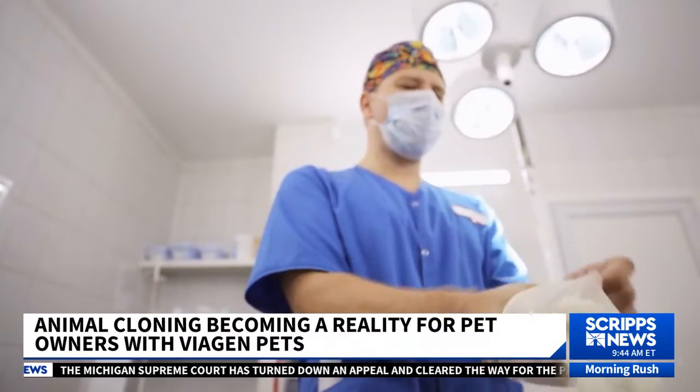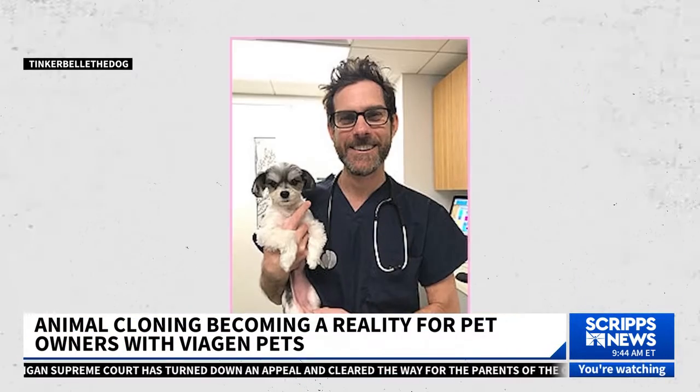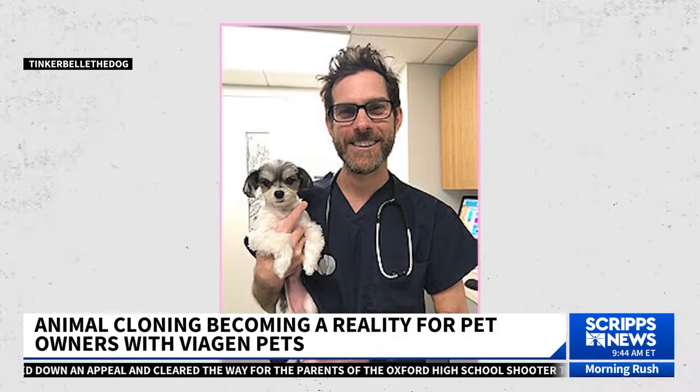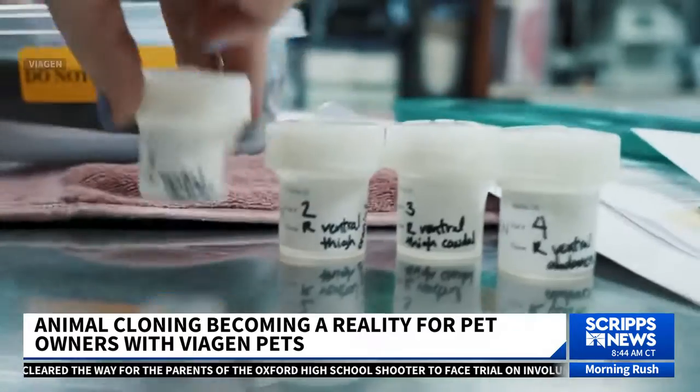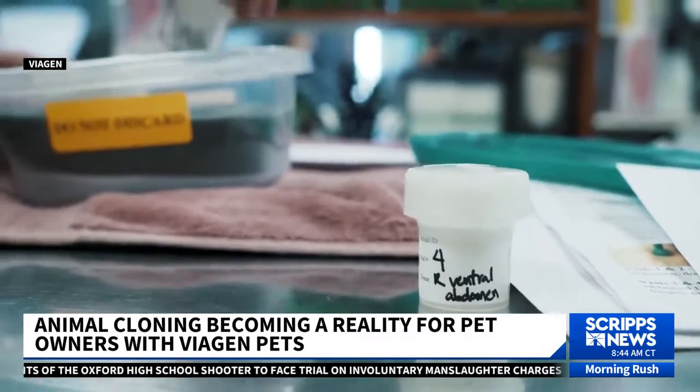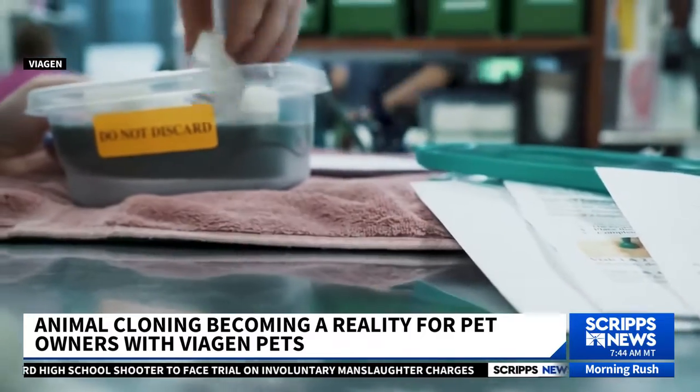And that's why in 2018, Carroll had a veterinarian take a small skin sample from Tinkerbell's thigh and sent it to a Texas company called Viagen. There, Tinkerbell's DNA is now stored with the goal of cloning her in the future if Carroll so chooses.